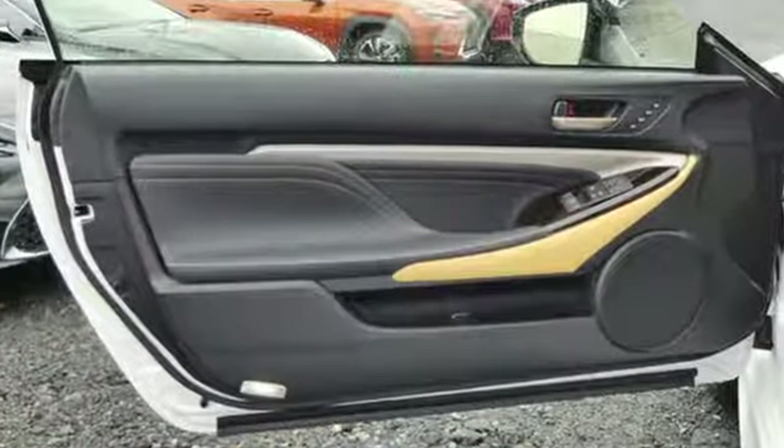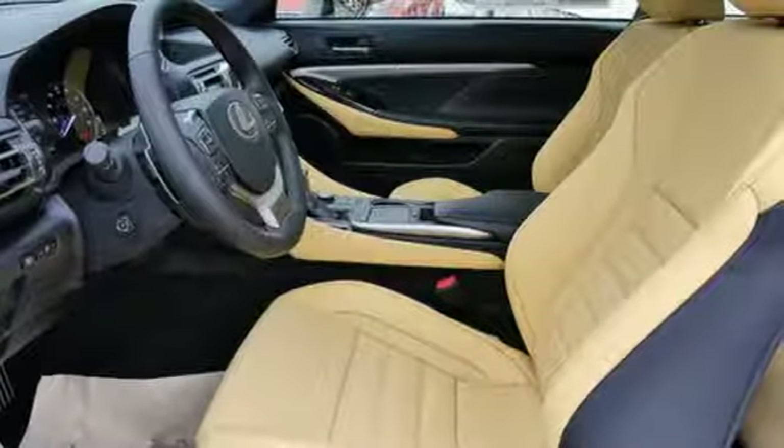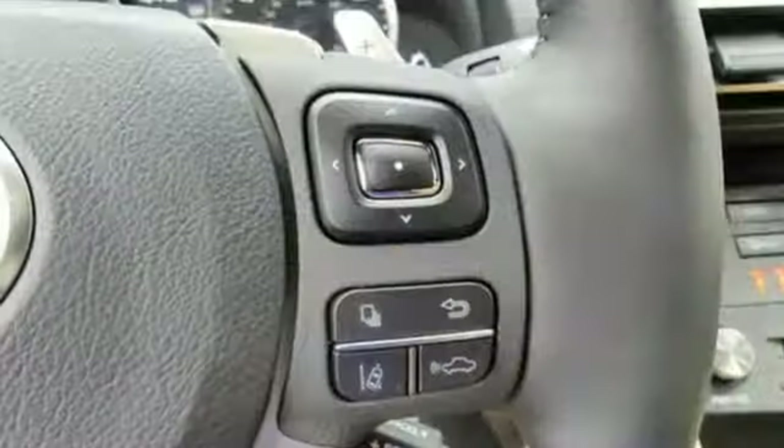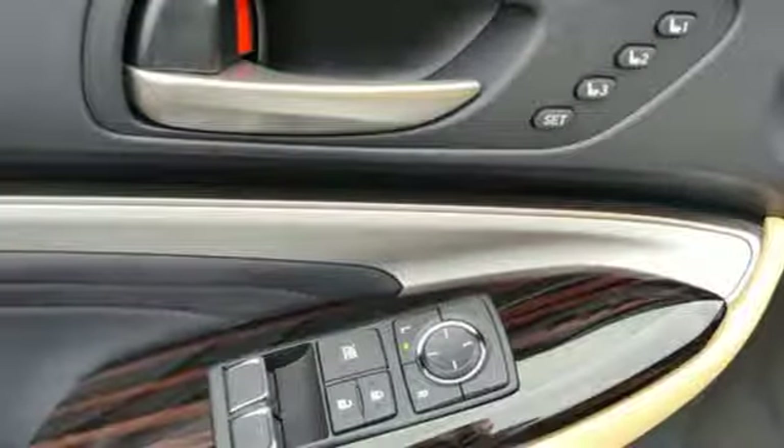It comes with all the amenities you need: V6 engine, gas pressurized shocks, automatic transmission, aluminum wheels, smart device navigation, doors and push button start proximity key.